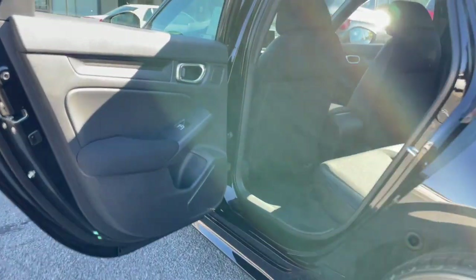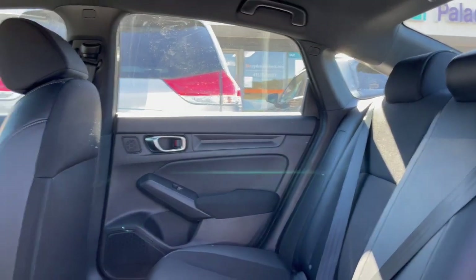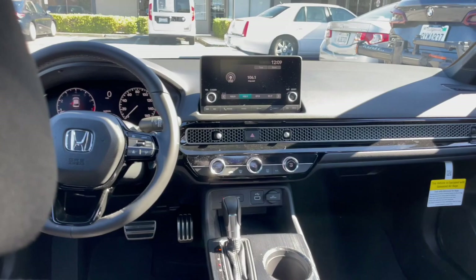Spacious back seat for all your rear seat occupants, friends and family. Up front, it's got a totally different interior design which we'll show you in just a second.